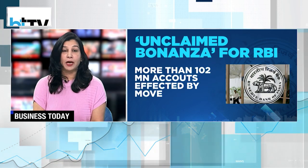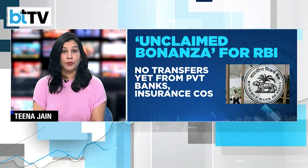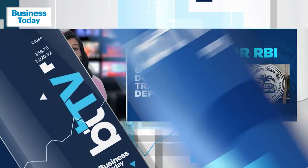Once the bank has paid the customer, it will submit a claim to the RBI at the end of the month to receive a refund from the DEAF account. So if you have any unclaimed money, take the first step by checking the details on the website of your bank.